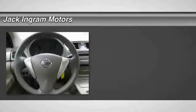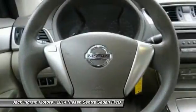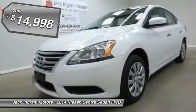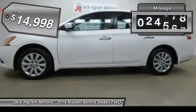The 2014 Sentra. With its spacious and versatile interior and stellar fuel efficiency, the Nissan Sentra is the obvious choice for anyone who wants to enjoy a stylish and comfortable ride, and is priced below $15,000. This vehicle has less than 30,000 miles.